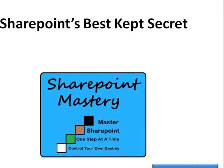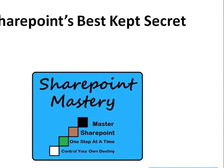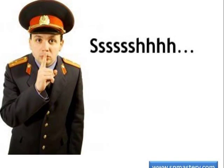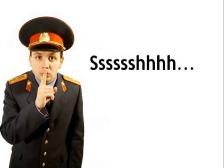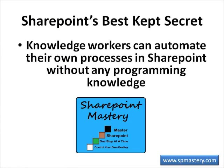Welcome to the first episode of SharePoint Mastery Showcase. Let me tell you about SharePoint's best-kept secret — it's the reason I started SharePoint Mastery Showcase. SharePoint's best-kept secret is that knowledge workers can automate their own processes in SharePoint without any programming knowledge.